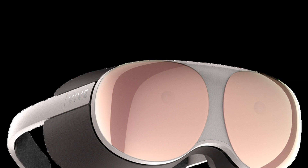HTC had mixed results with the Cosmos, but the Vive Pro is still a go-to high-end headset. Microsoft and Magic Leap have also set a clear standard for waveguide-style AR glasses, and a pass-through design avoids putting HTC in direct competition with them.